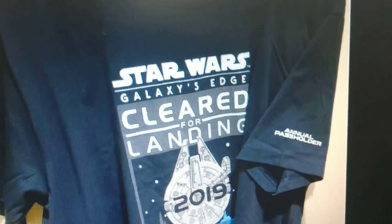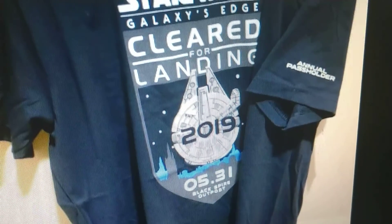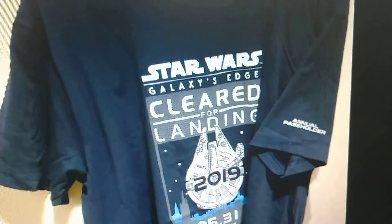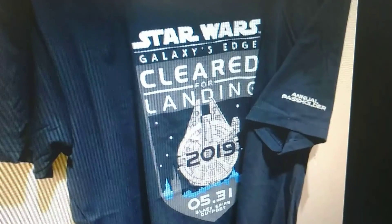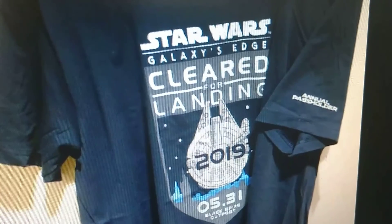They even have t-shirts for Star Wars Galaxy's Edge with the Millennium Falcon — 2019 — marking when it opened on 5/31. Really exciting, really cool looking t-shirt. Sizes will vary, so you're going to want to try and get what you can before it's gone. This is definitely a cool item from Star Wars Galaxy's Edge.